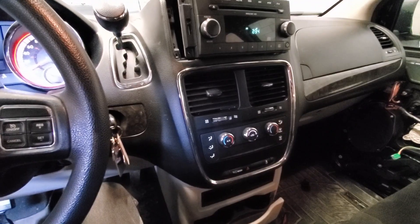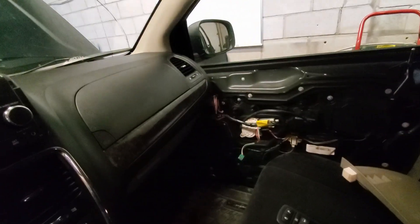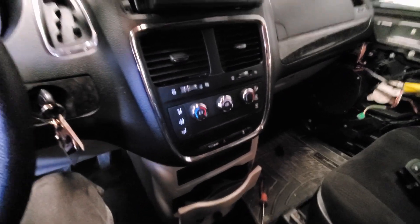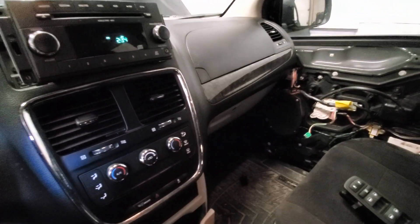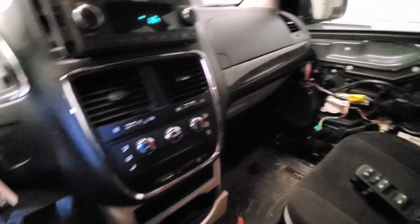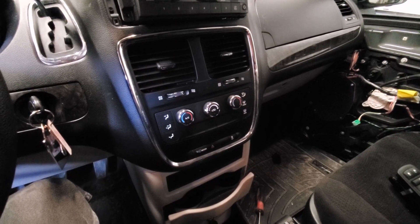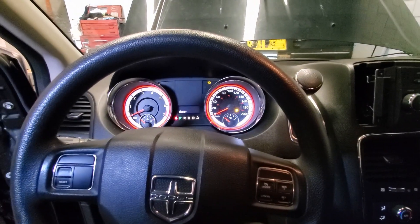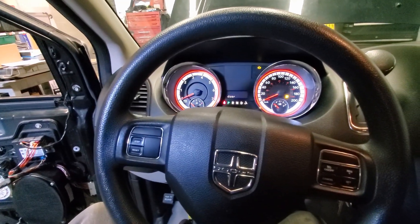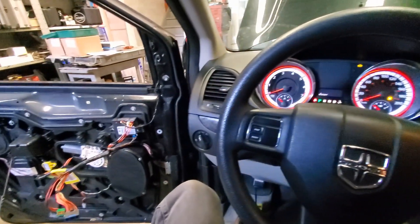If I unplug every other module and these are the only modules on the bus — the door modules, the cluster, the radio, and the HVAC — if I unplug all the others and nothing happens and it still stays acting up, then we kind of know that our HVAC module is going to be the culprit more than likely. So we'll just leave it for now. The only thing left to do is pretty much drive it until it acts up — not much we can do but wait.